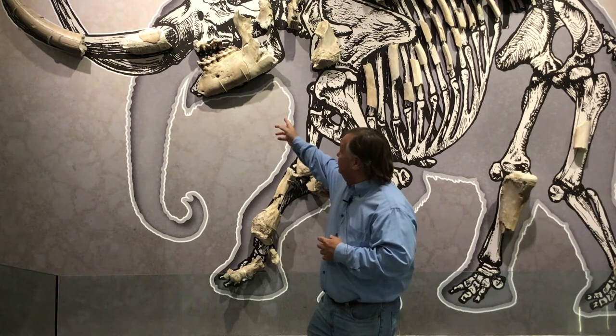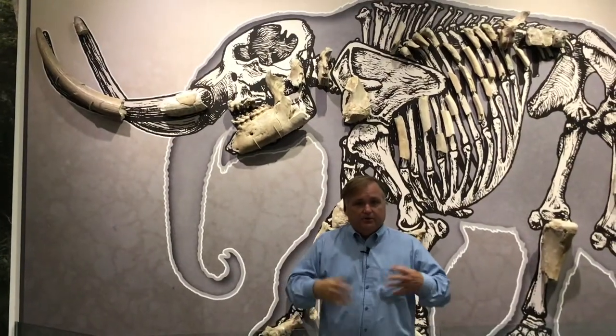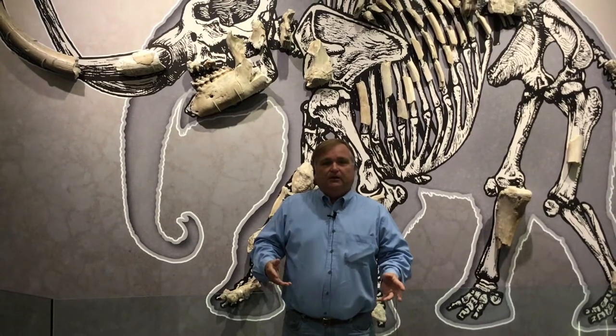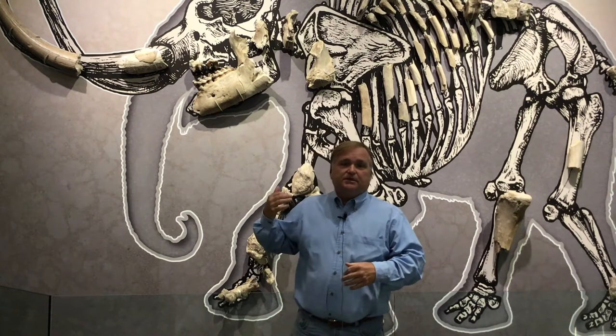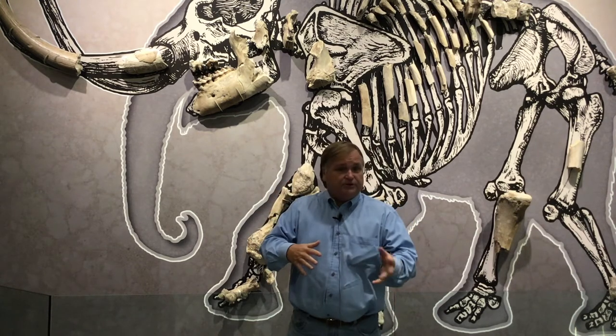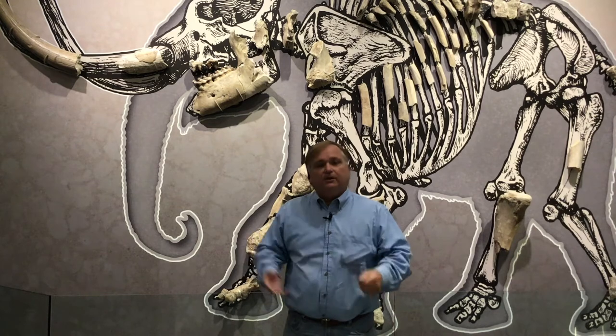What ended up happening was they sent me a picture of the lower jaw with the teeth and mandible and said, 'Oh, we got this dinosaur.' I looked at it on the email and once you see the teeth you can positively identify that animal — it was an American mastodon. So they invited me out and we found this American mastodon. It was a complete skeleton at one point, but it got hit by a bulldozer, so we excavated and recovered what we could.